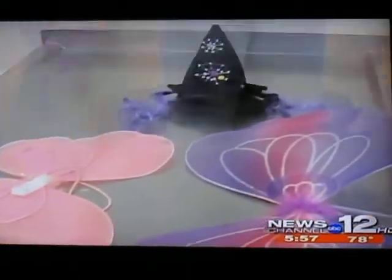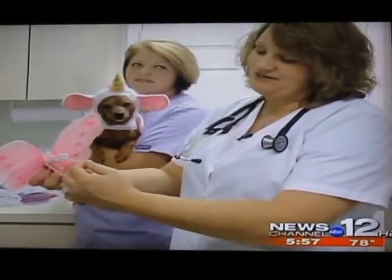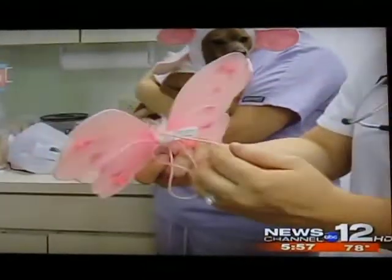The pup won't fly away, but the wings may bring it down. As long as the owners are paying attention, the pet is pretty safe, but sometimes they can get trapped if left on too long.